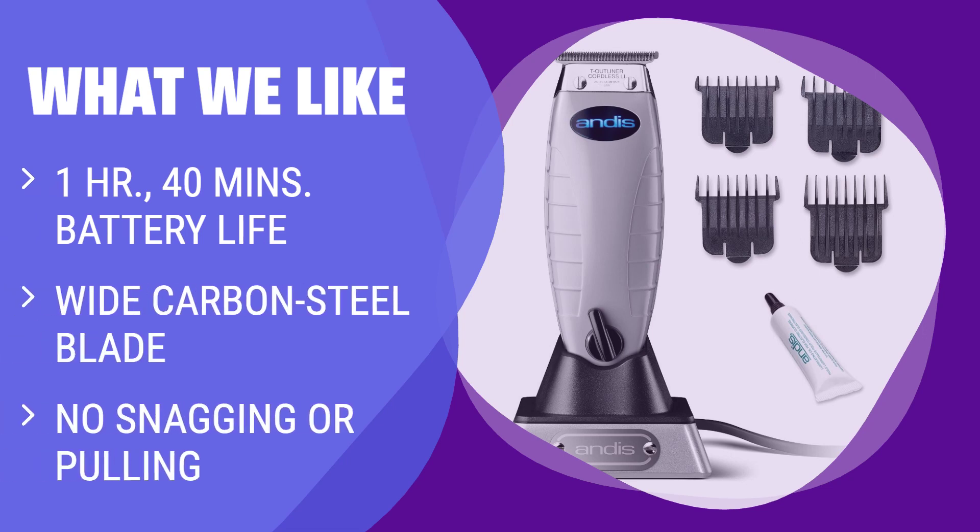For those looking for a no-fuss trimmer that can easily cut through grown-out beards and leave tight, clean edges, the T-Outliner is the perfect choice. It's a straightforward trimmer that gets the job done without any hassle.